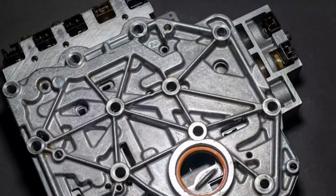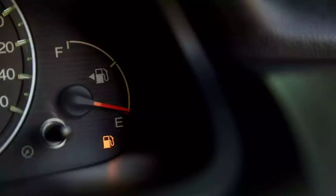Hey everyone, today we're going to be talking about a fairly common fault code that can pop up on a lot of different vehicles: P0841. This code indicates a problem with the transmission fluid pressure sensor/switch, circuit range performance. I'm going to break it down for you in this video. We'll talk about what the sensor does, what can cause this code to be triggered, and how to diagnose and fix the problem. If you're experiencing transmission problems and you've seen the P0841 code, then this video is for you. Let's dive in.